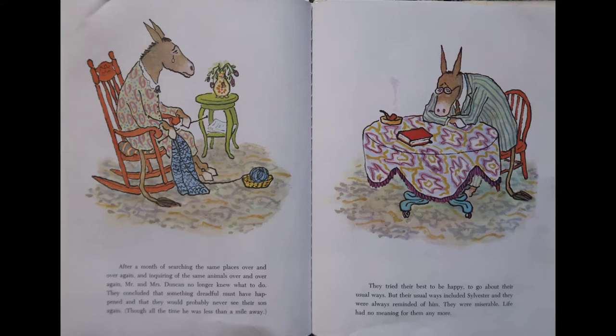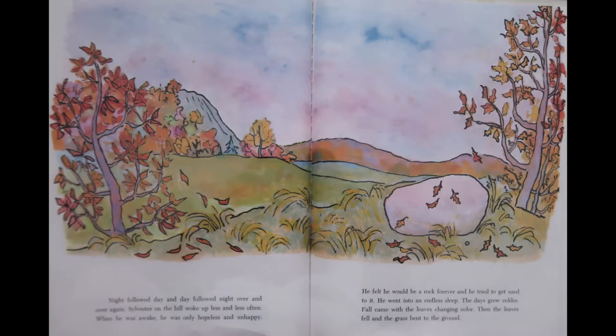They tried their best to be happy, to go about their usual ways, but their usual ways included Sylvester, and they were always reminded of him. They were just miserable. Life had no meaning for them anymore. Night followed day, and day followed night, over and over again. Sylvester on the hill woke up less and less often. When he was awake, he was only hopeless and unhappy. He felt he would be a rock forever, and he tried to get used to it. He went into an endless sleep.